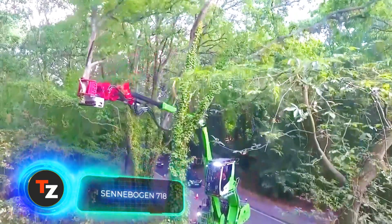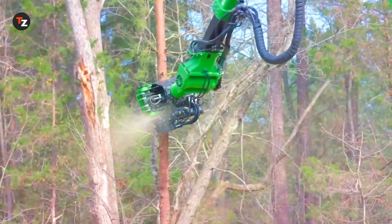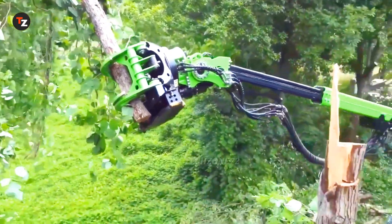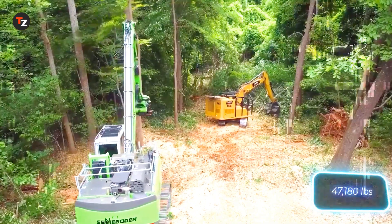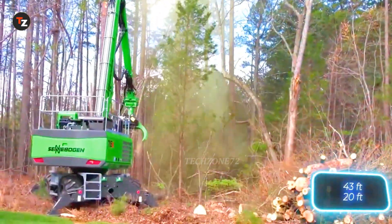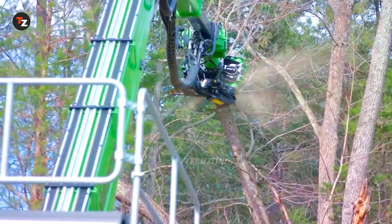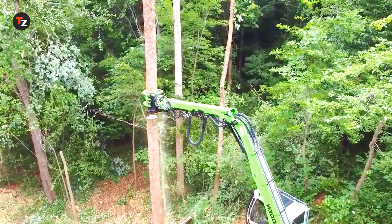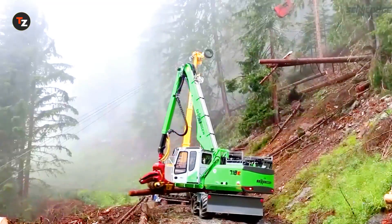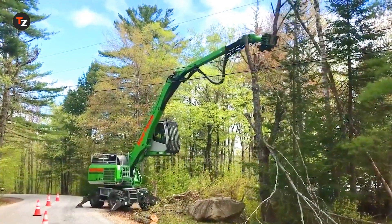The Senabogan 718E is perfect for tree work — trimming, felling, clearing branches — it does it all quickly and efficiently. Whether it's along highways, near power lines or deep in the forest, this machine handles it with ease. It weighs 21.4 tons and is powered by a 123-kilowatt engine. Its boom extends up to 13 meters and the operator's cab is nearly 6 meters high, providing great visibility, comfort and safety. Thanks to its power and flexibility, it greatly improves efficiency and cuts down on labor costs, even on the toughest jobs.